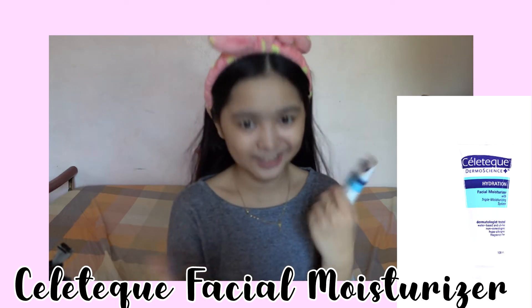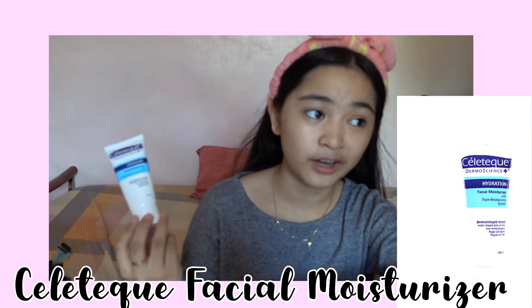We've changed the lighting because my ring light is dead as always. First things first, I use this Celotec Dermoscience Hydration Facial Moisturizer. I use this every morning and every night. So I washed my face with this and now everything is settled — I have washed my face, and as you can see, I am wet.